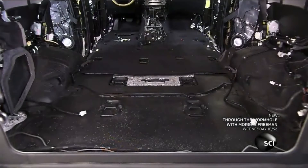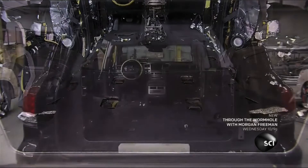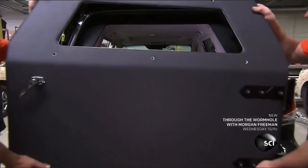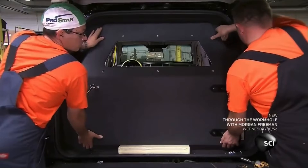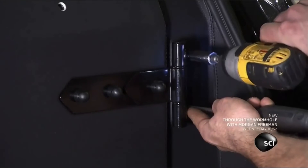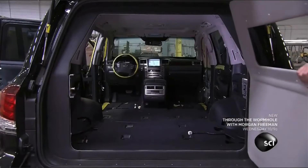They cover the blast absorbent steel with floor mats, then bring in the rear bulkhead door, which is upholstered to match the original interior. This bulletproof door can be used as an emergency escape hatch, and opens horizontally because the door is too heavy for hatch lifts to support.